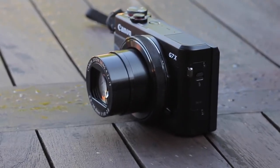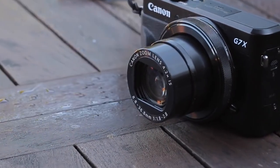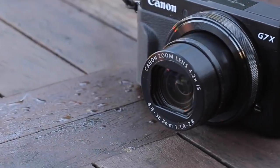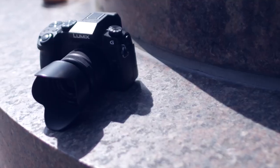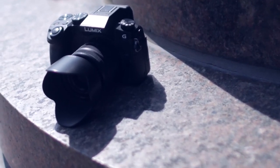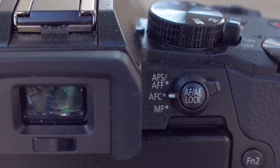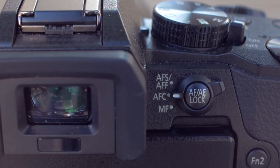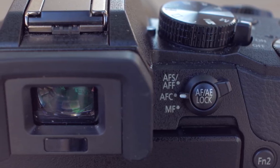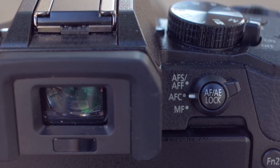Vloggers are always on the lookout for an affordable camera that can shoot awesome video. There are so many choices available, making it very difficult to find the best one that suits your needs. In this video, we're going to break down the best cheap vlogging cameras on the market today. We'll be taking a look at cameras for different types of vloggers, so whether you're looking for an action camera, compact camera, or a budget-friendly 4K camera, we'll have an option for you. So if you're interested in finding out which cheap vlogging camera is best suited to you, keep watching.